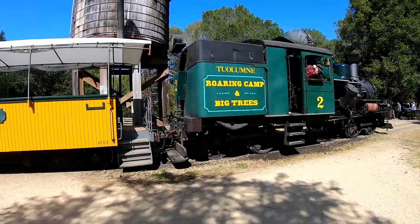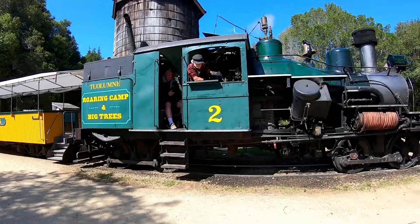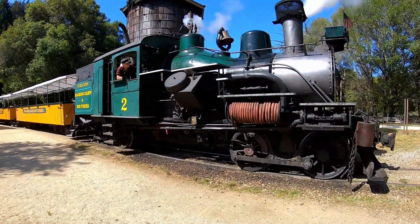This narrow-gauge Heisler-style steam locomotive was built in 1899 and is especially good for hauling trains up steep inclines and around sharp curves.